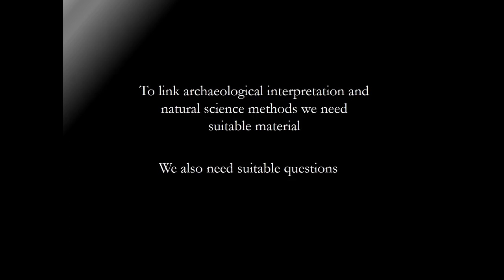Going back to the tautology: we need the material in order to do the analysis. We've got material on crannogs, but we also need the questions. And in this particular case, the questions still aren't there. I'll leave it at this - thank you.